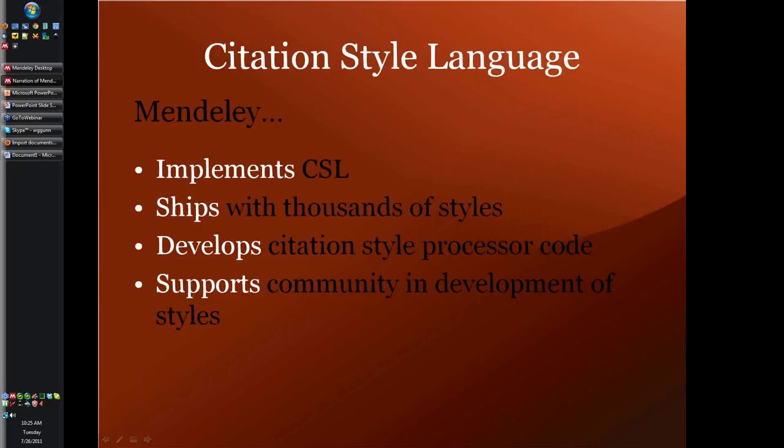Mendeley ships with most common styles installed, but you can add more, modify existing styles, or write your own. Because we've chosen to use CSL instead of a proprietary citation formatting system, the citation styles available vary in quality - but just as Wikipedia has grown to be more useful to more people on more topics than an encyclopedia, we expect researcher participation in creating and editing CSL styles to yield a richer and more useful selection of citation styles, more accessible to more people. Whatever happens to Mendeley, this will benefit the entire scholarly community.